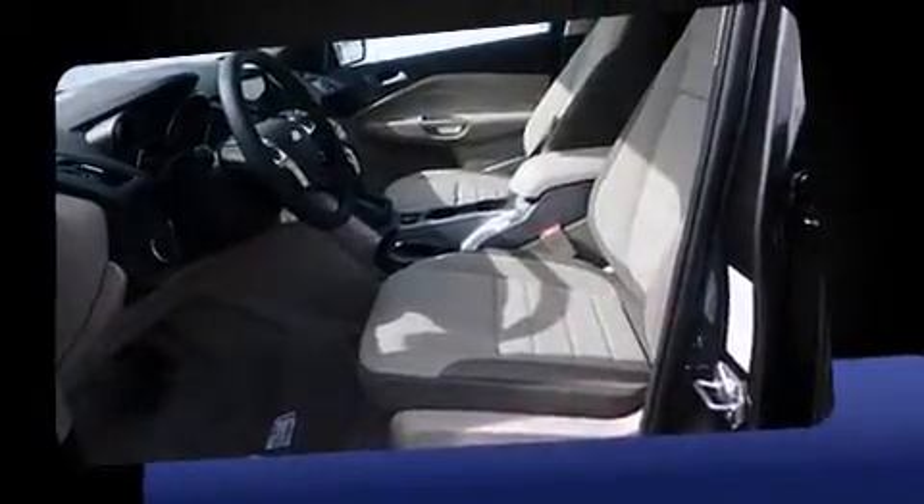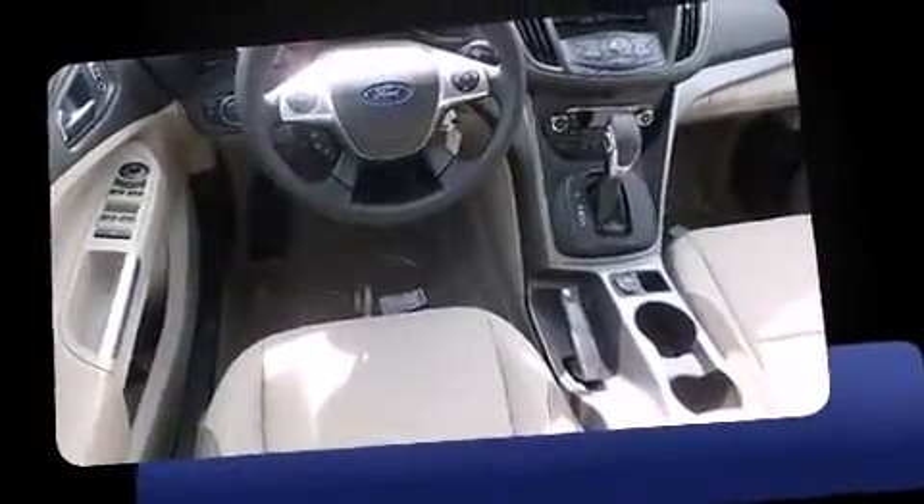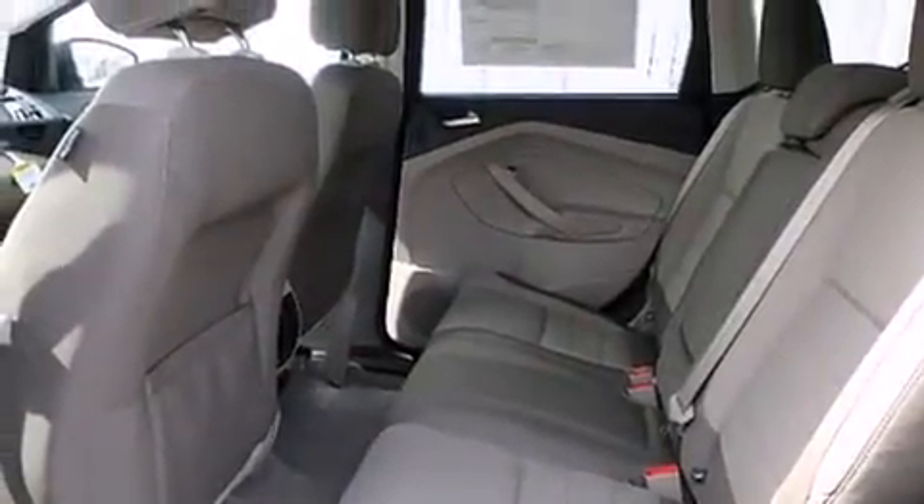The following features are included: one-touch window functionality, adjustable headrests in all seating positions, a trip computer, fully automatic headlights, rear wipers, and remote keyless entry.